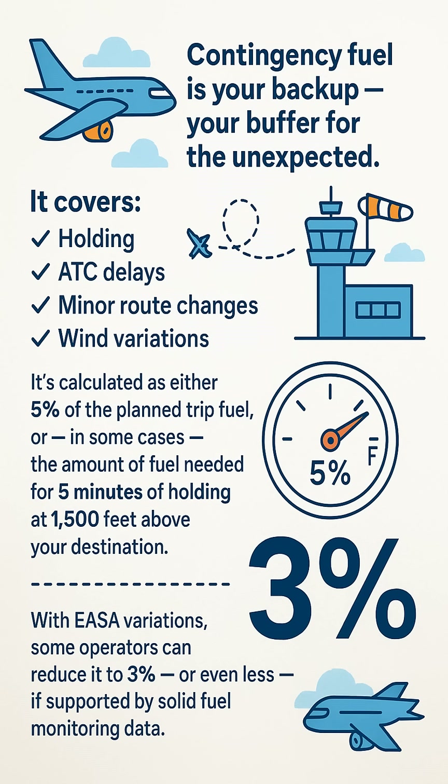It's calculated as either 5% of the planned trip fuel or, in some cases, the amount of fuel needed for 5 minutes of holding at 1,500 feet above your destination. But with new fuel schemes from the European Aviation Safety Agency introduced in October 2022, some operators can reduce it to 3%, or even less, if supported by solid fuel monitoring data.